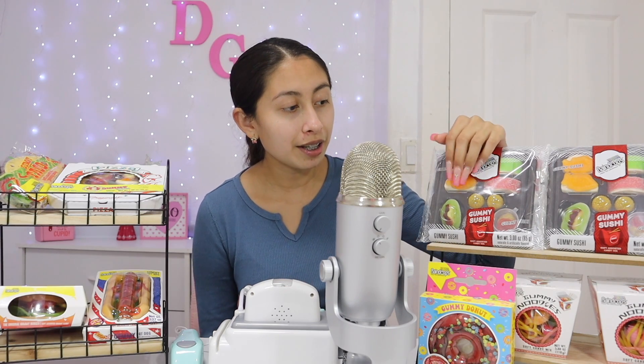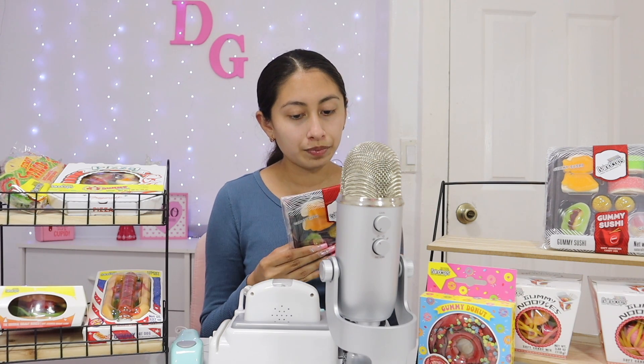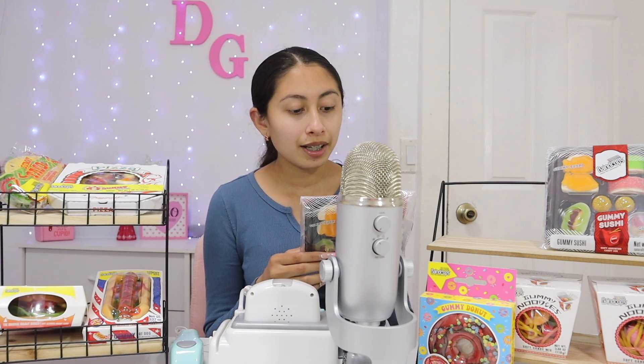Oh hi there, yes, come in, come in! Would you like for me to show you around? Yes, of course. So what's your favorite food? Sushi? Well, you are in luck because we actually have some gummy sushi here. Let me show you more close-up — it comes with gummy California rolls and so much more stuff.